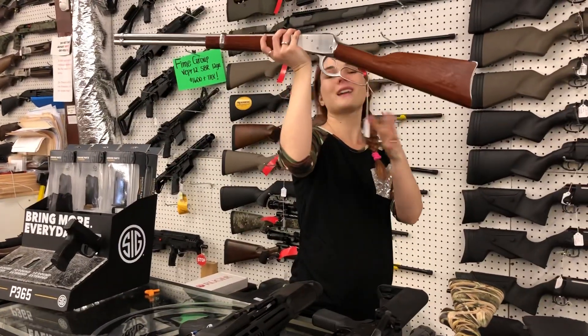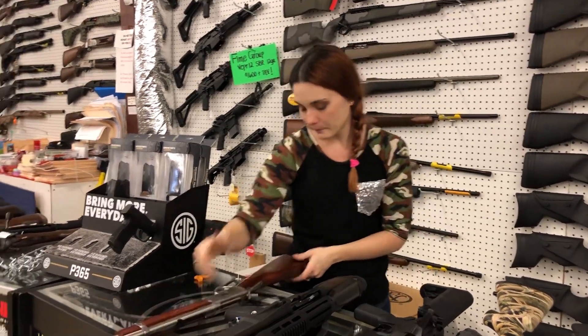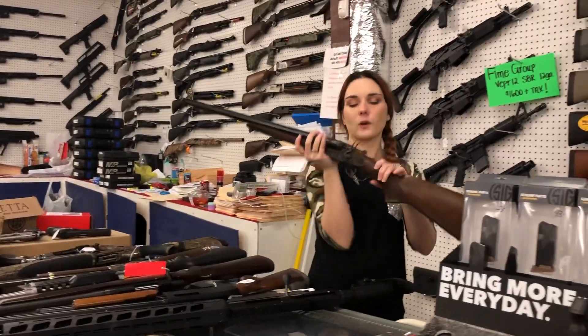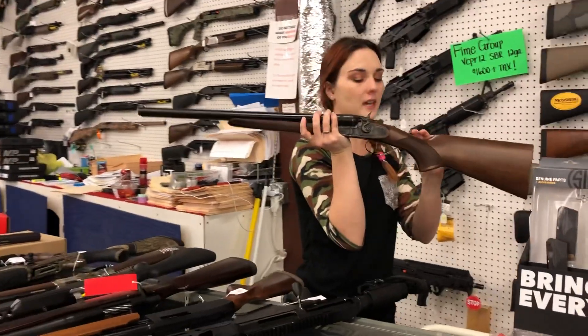Rossi R92 wood and stainless with the standard barrel. She's going to be $620. The Hammer Cowboys from CZ are back in stock. This is their coach gun in 12-gauge, $840.